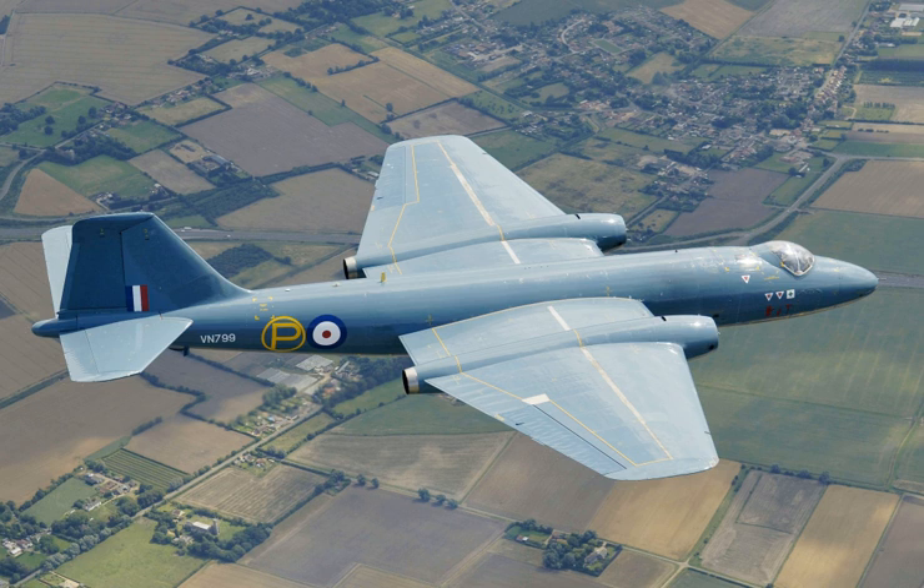WV787 was later transferred to Ferranti for trials for the Blackburn Buccaneer radar and fitted with a B.I.8-type nose and a Buccaneer-style radome. It was next moved to the Aeroplane and Armament Experimental Establishment where it was modified as a water spray tanker aircraft for de-icing trials, flying in front of the aircraft being tested to create an artificial cloud of sprayed water to induce icing. It was retired in 1984 and later preserved at the Newark Air Museum and listed as a national benchmark airframe on the National Aviation Heritage Register.